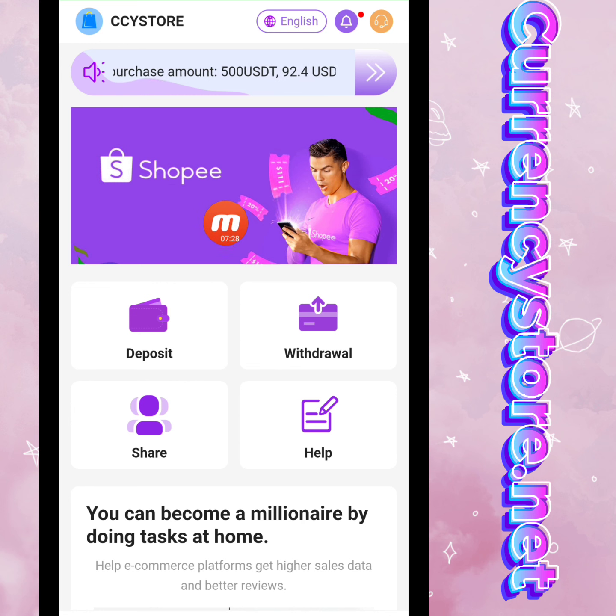I have given you detailed information about this amazing mining website. The name of the website is currencystore.net. I hope you liked my video — thank you for watching.